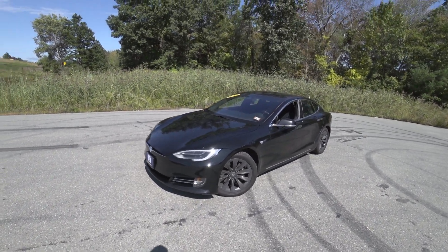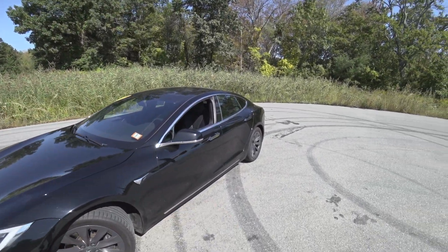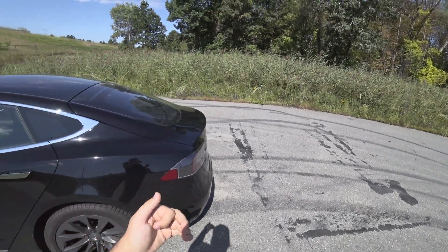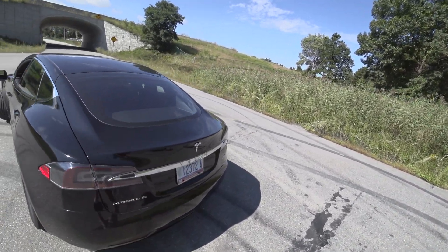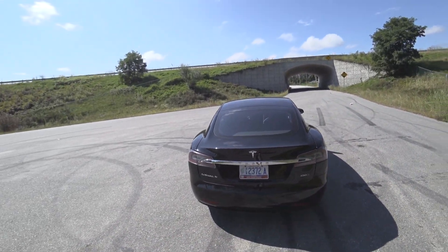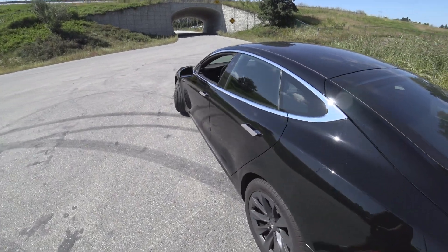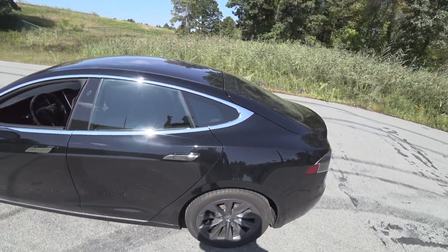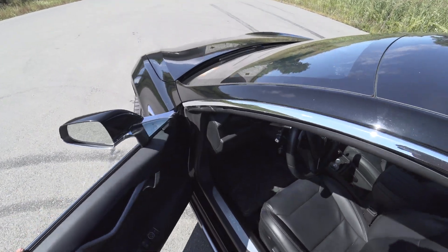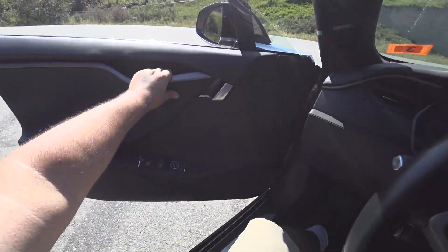Hey guys, welcome to Car Guy 1999 Reviews. Today, courtesy of Auto World in Manchester, New Hampshire, we have their 2018 Tesla Model S 100D. You might know I've driven pretty much every Tesla, but all the performance versions. So this is, other than the Model 3 Dual Motor, my first time in a non-performance Tesla. I was very curious to drive it — spoiler alert, it's phenomenal. I personally can't see spending the money for the performance, but I'm not here begging for that additional performance.